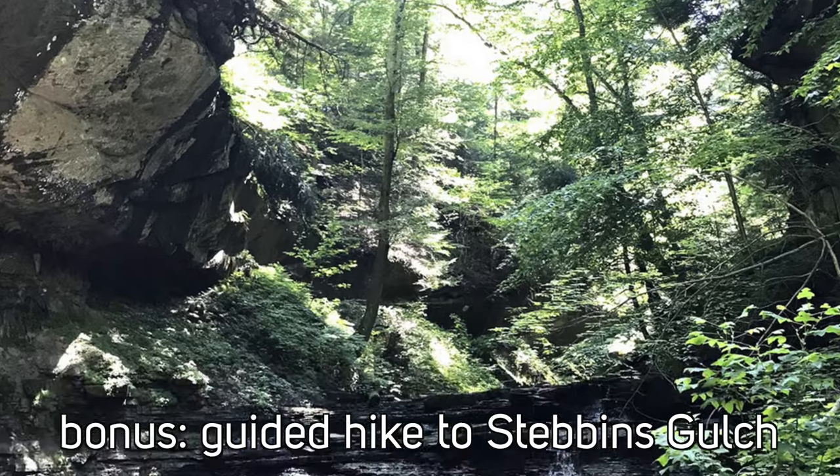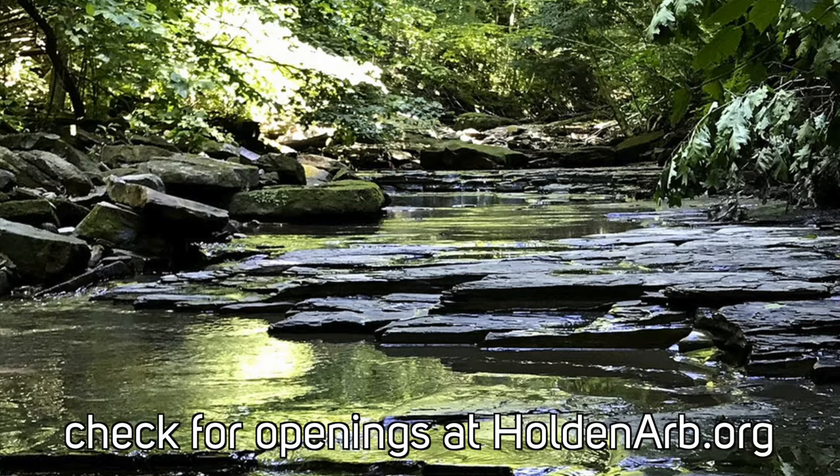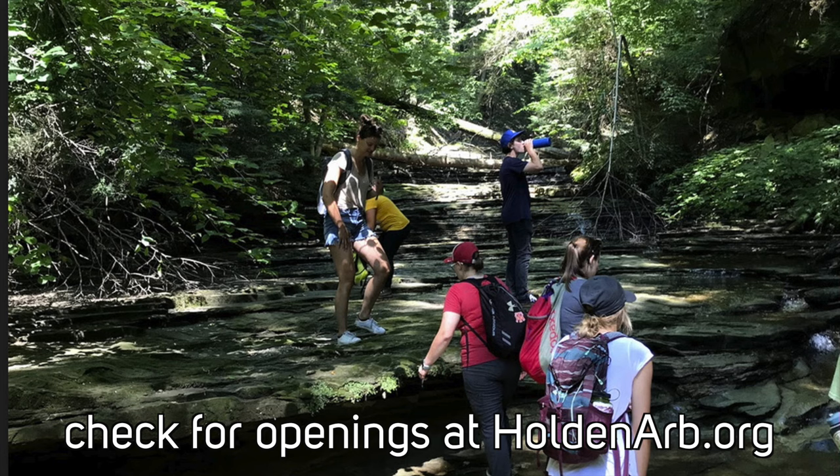As a bonus, I'd like to tell you about a guided hike — it's a three-mile rugged hike. Check their website for hikes to Stebbins Gulch; there's a waterfall back there. It's fantastic for getting out and spending the afternoon on a nice hike, and just one of many things you can do at the Holden Arboretum.